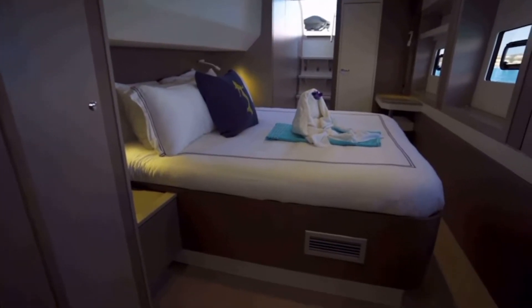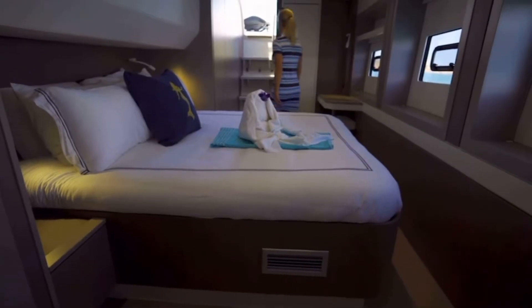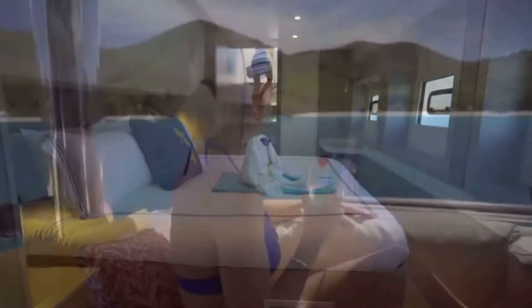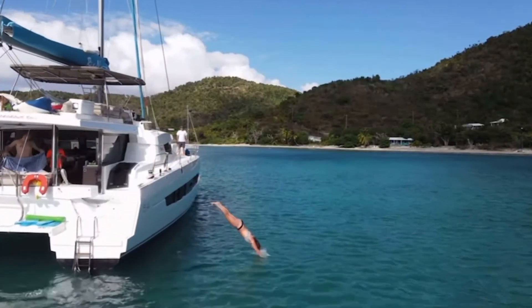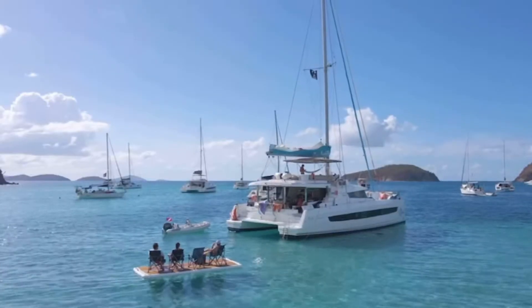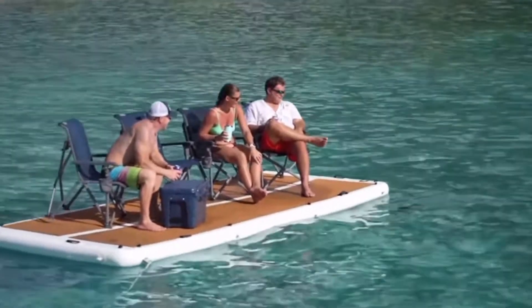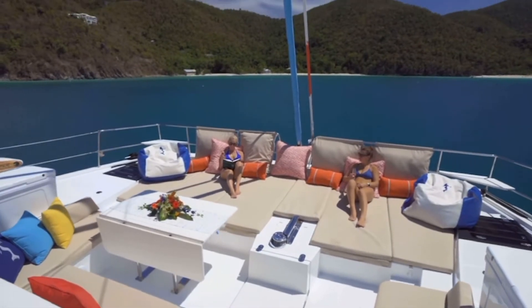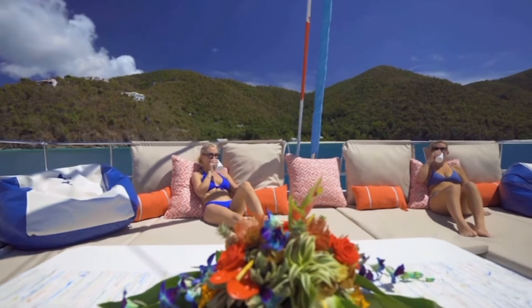Our master bedroom is unique with two entrances. One entrance leads you directly to the salon and the second entrance takes you right on to the swim platform. Most catamarans you're used to seeing are equipped with a netted trampoline. We now have a solid padded spacious sun tanning area for our guests.